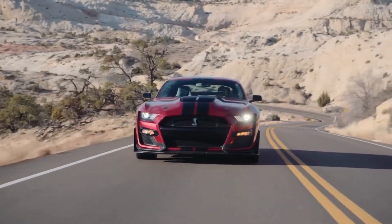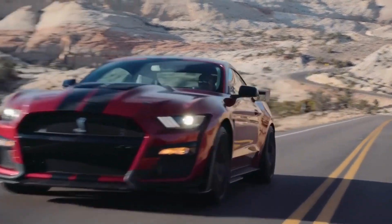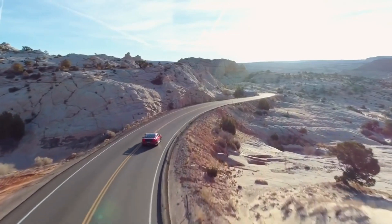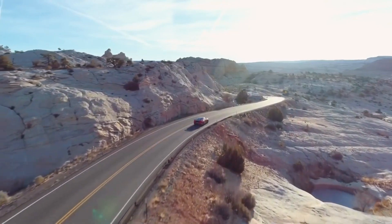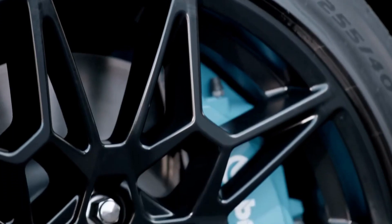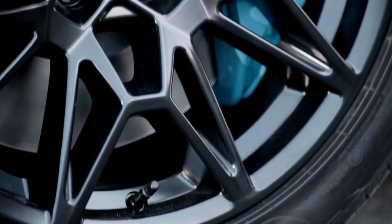Hello and welcome to this video on the Mustang GT. The Ford Mustang GT is a high-performance version of the classic Mustang sports car, with a powerful V8 engine and a range of advanced features that make it a thrilling vehicle to drive. The Mustang GT has a long and storied history, dating back to the original model's introduction in 1964.